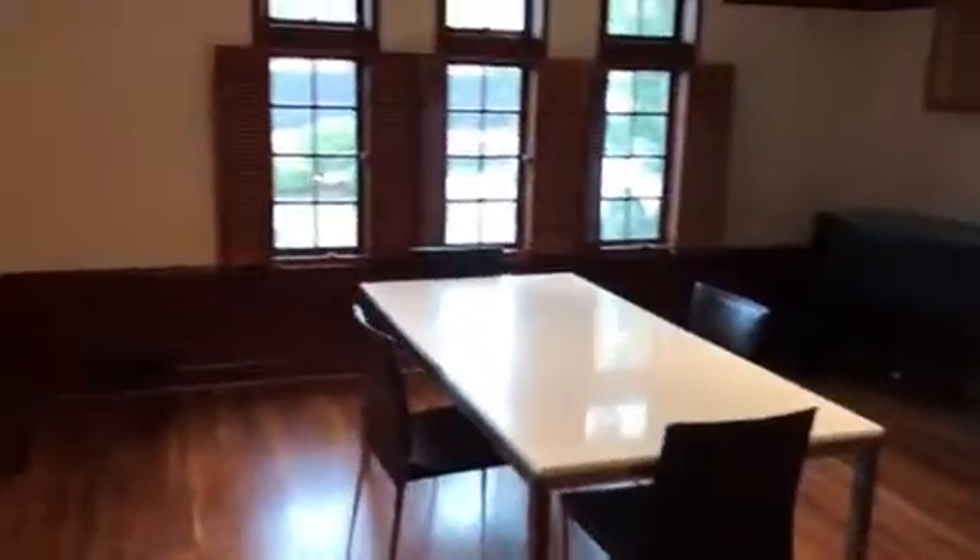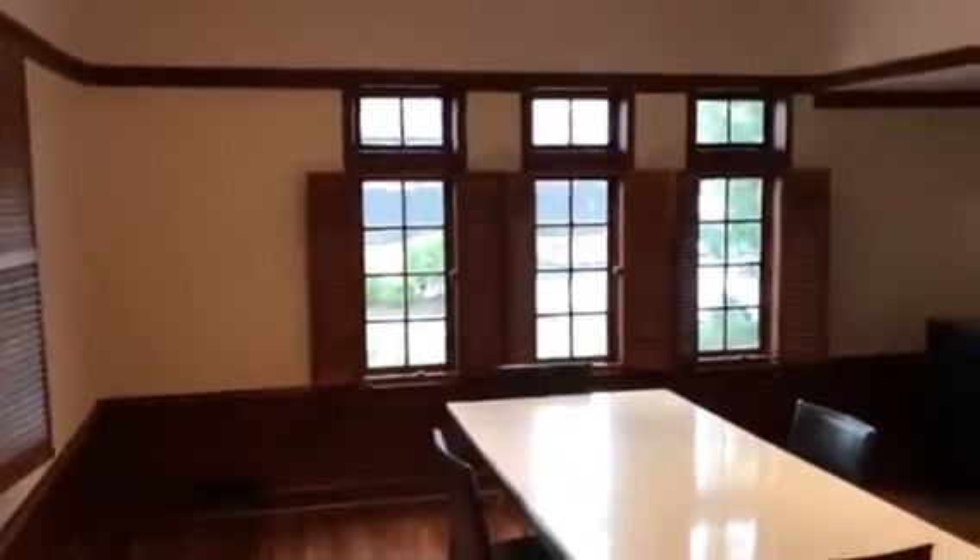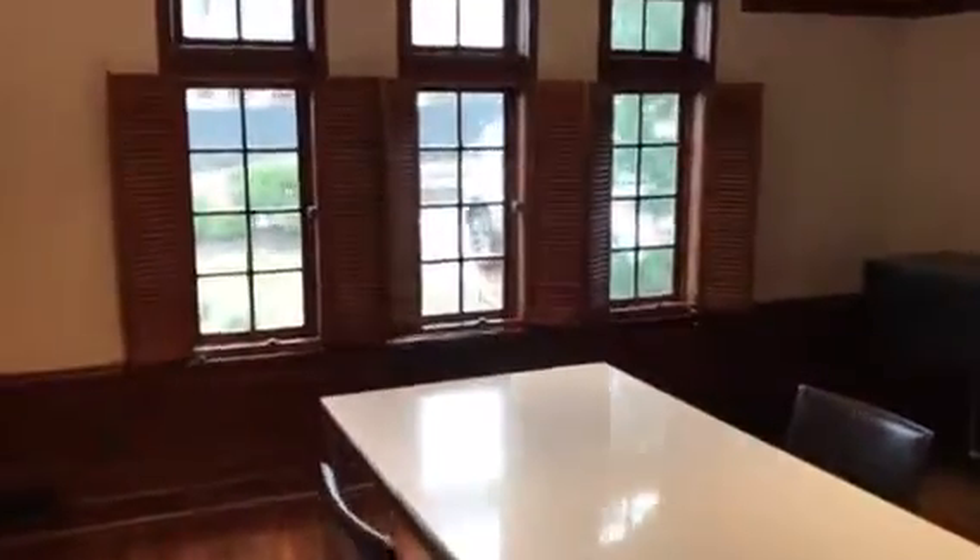Over this way we've got what we've set up as the dining room. Former owners have used this as an artist studio; the current owners used it as their playroom. There's a little powder room right through there and a coat closet.